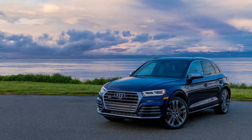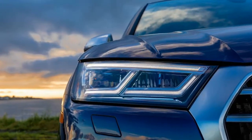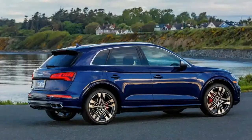2018 Audi SQ5 exterior. It may have a turbocharged V6 under the hood and an adaptive air suspension, but the SQ5 doesn't announce its sporty underpinnings with an aggressive exterior. The discretion is admirable, but we could do with a little more posturing from the SQ5.